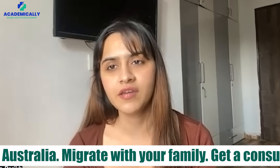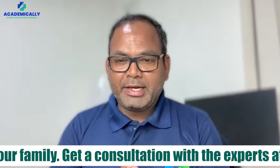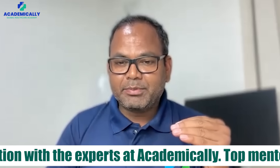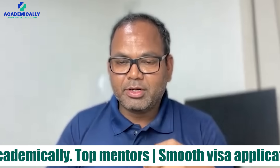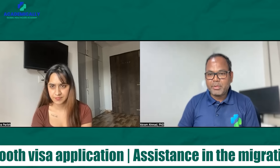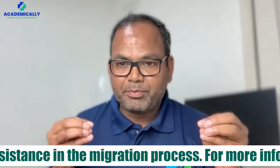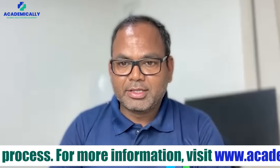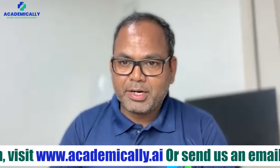What are the steps of the CAPS exam process for a pharmacist who wants to work in Australia? For any overseas qualified pharmacist wanting to practice in Australia, there are certain steps to complete in order to register with the Australian Pharmacy Council. Step one is the initial skill assessment, also called document verification. Step two is writing the CAPS exam — we provide coaching for this at Academically so you can pass it in your home country and then migrate to Australia.